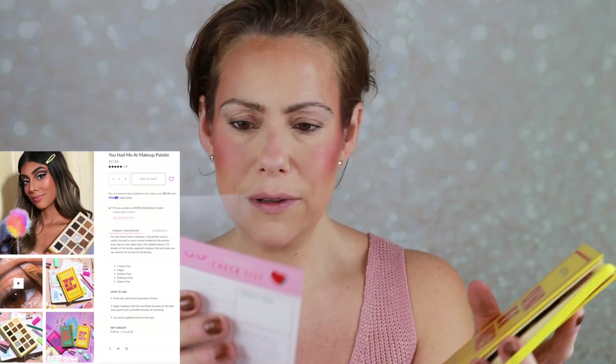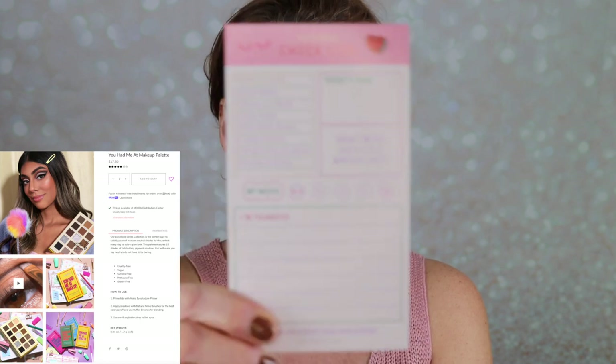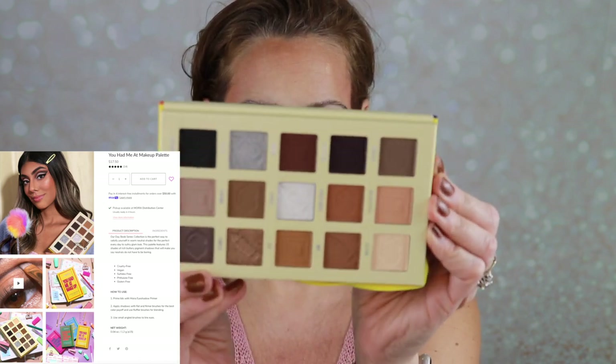I am so excited to get into this eyeshadow palette. Eyeshadow is my passion, and I grabbed this one - it looks like a book and it says 'You Had Me at Makeup.' It's got a little opener, and when you open it up there's a protector for the shades and then a little card that is a checklist. It says: Today's Look, Girls Night, Nude is Mood, Date Night, I'm Thankful, Today's Goal - how cute is that! Inside the palette we've got a mirror and look at these shades!